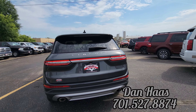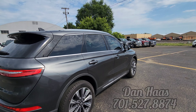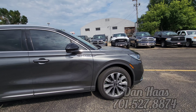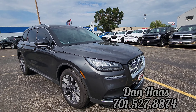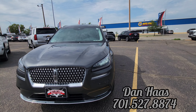It does have that 2.0 turbo engine in it. It is zippy — I had it in Excite mode when I was taking it for a spin. Knocked my head back a few times. Check out those LED daytime driving lights around the headlights.